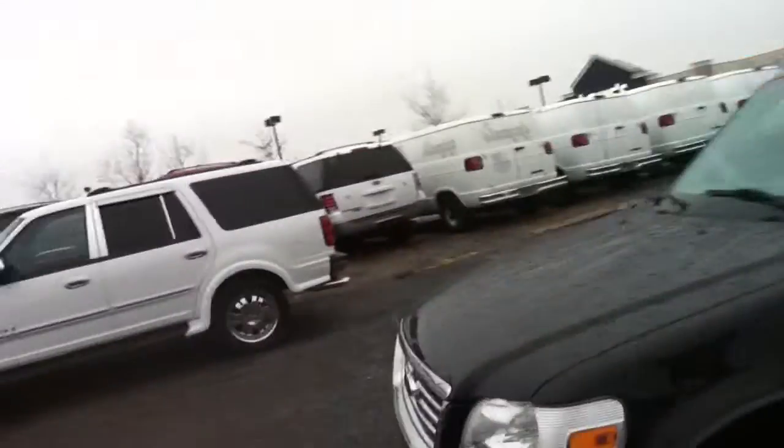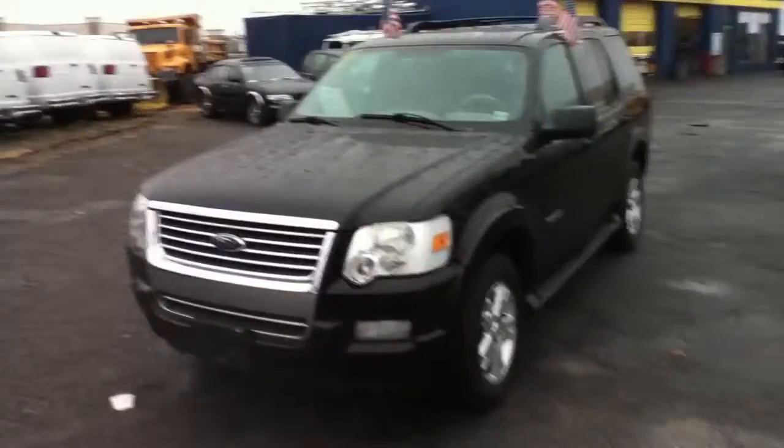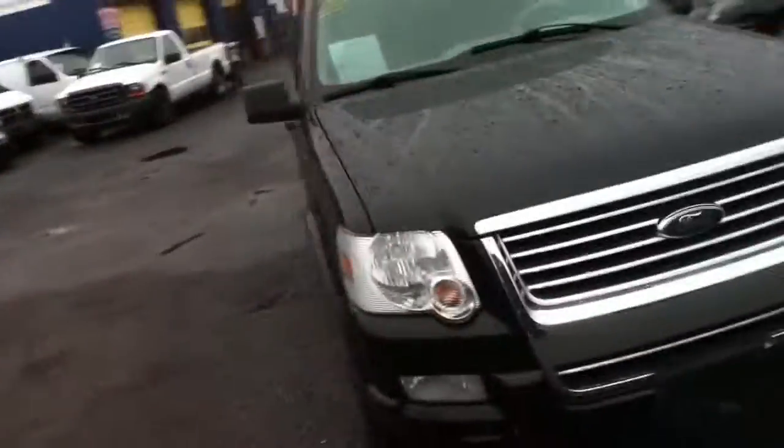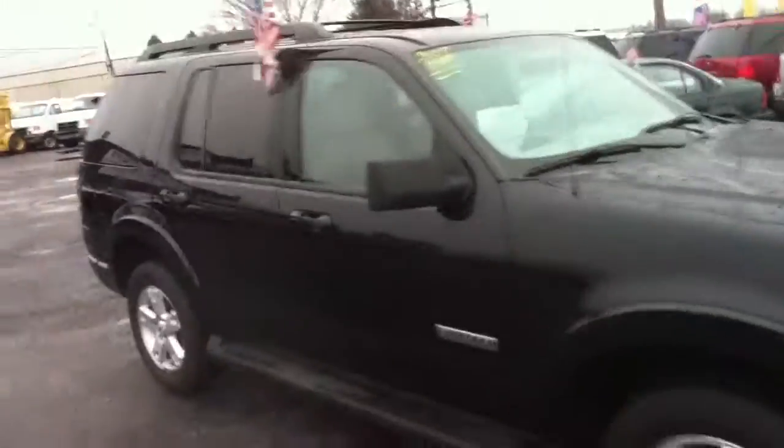Hello ladies and gentlemen, this is Anthony from Bestway Automall. This is a 2007 Ford Explorer XLT, black with tan cloth interior, third row seating, moon roof, 17 inch wheels, 150,000 miles on it, some minor scratches around here.